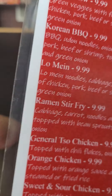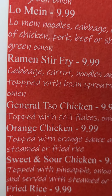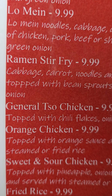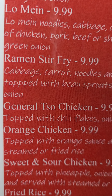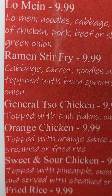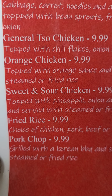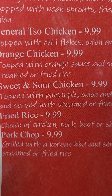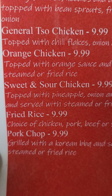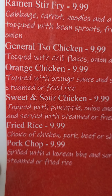Then I had the lo mein, ramen stir-fry — that was good. General Tso's chicken — I had that one, because remember I had that strawberry cheesecake shake. Then we got the orange chicken, sweet and sour chicken, fried rice. Pork chop — the pork chop here is huge; it's big and thick and really good.